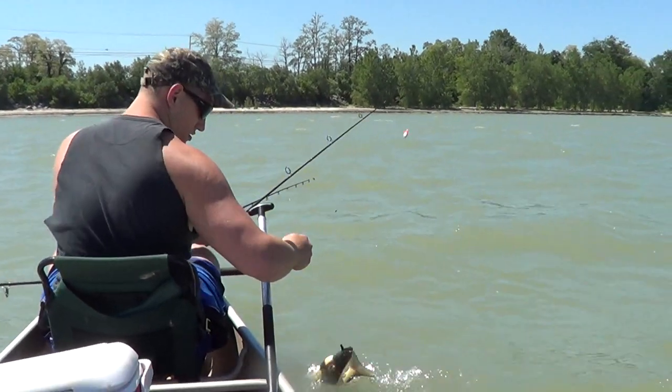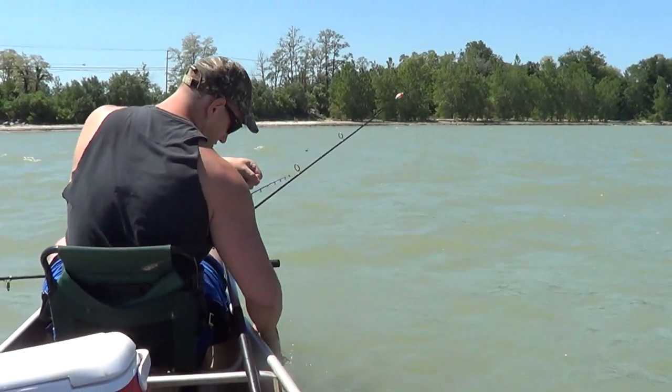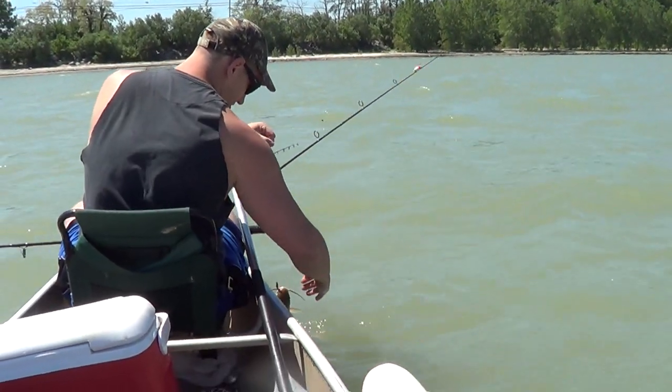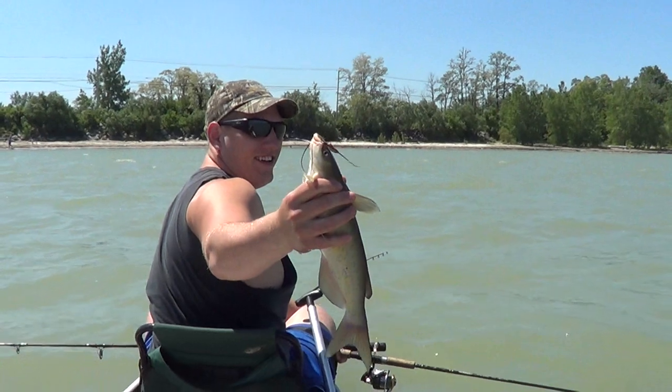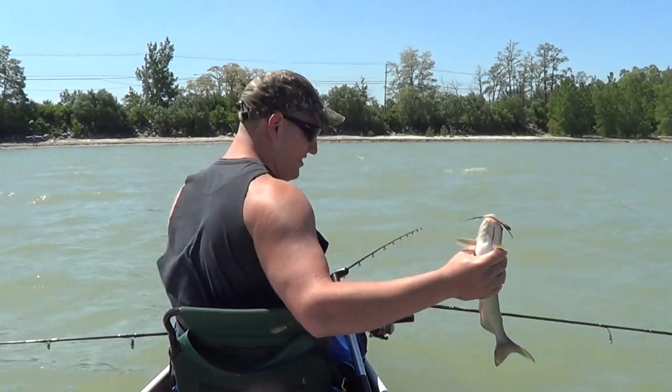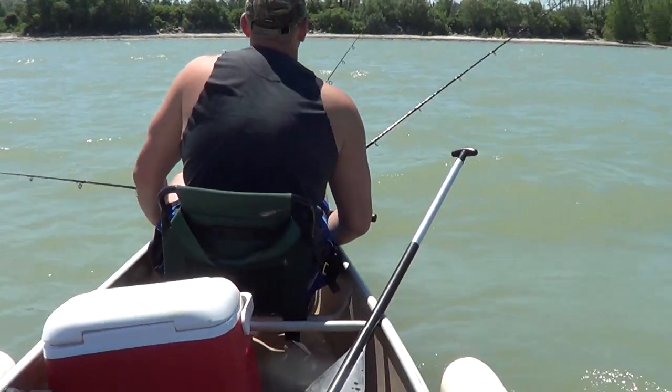That fish was a hard fight. Let's see if we get something a little bigger. Mike just got a little catfish. Wind's kind of kicking up, we can't hold anchor — we're only in like 3 foot of water. Little guy catfish. Winds are supposed to be 5 miles an hour but kicking up a little bit, we might have to pull up and go offshore before we get swamped out here.